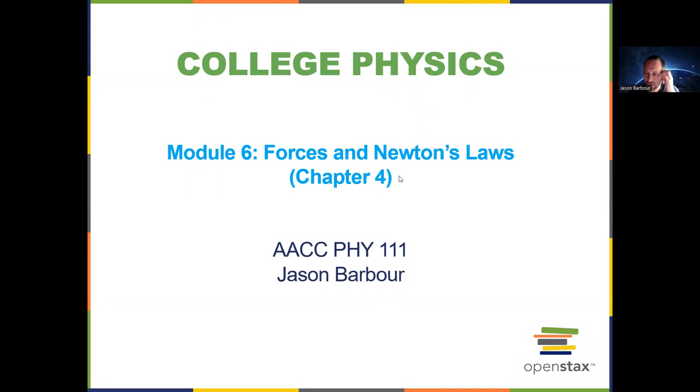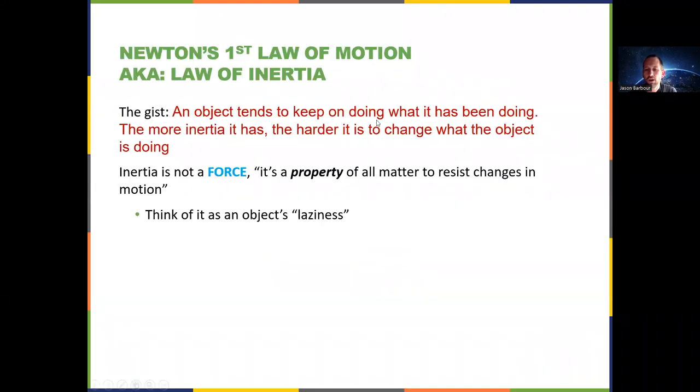This is Module 6, which is Chapter 4 in your OpenStax Physics book. Newton's first law of motion. There are three laws of motion. There's also a law of gravitation, which we're not going to get into in this video. Newton also had a law of cooling and other things, but we're just sticking to the three laws of motion.